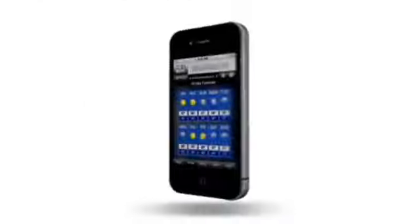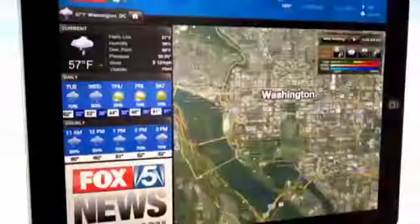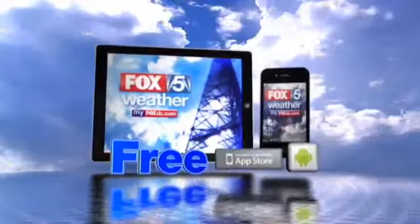All right, well, as we were saying, kind of a pleasant day. Let's look at the Fox 5 weather app — look 10 days ahead or hour by hour. View today's video forecast and radar that can pinpoint your neighborhood, free at your app store or Android market.